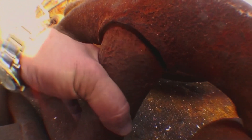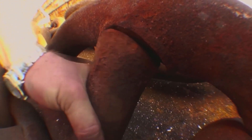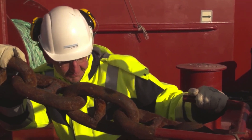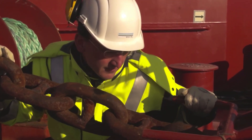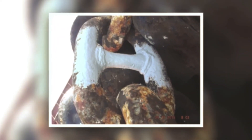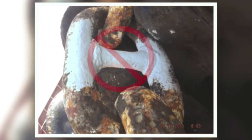If studs are lost or dislocated, the class society must be informed and special precautions are to be taken during anchoring to reduce the load on the chain, until the chain is replaced or repaired according to approved procedures to the satisfaction of the classification society. Here is an example of unauthorised weld repair of studs, showing that it is dislocated and welded on both sides.